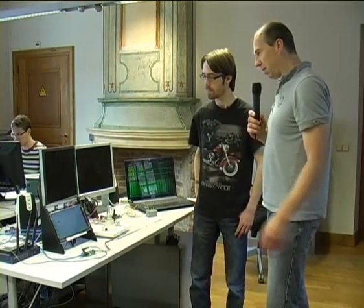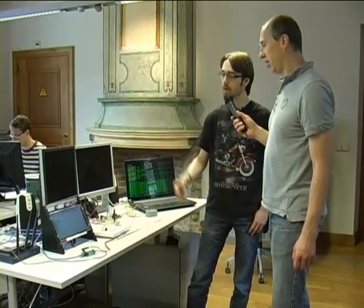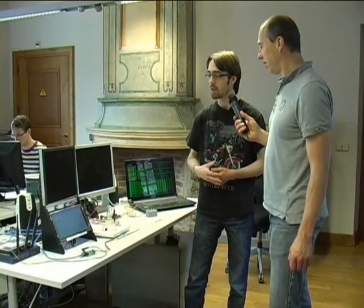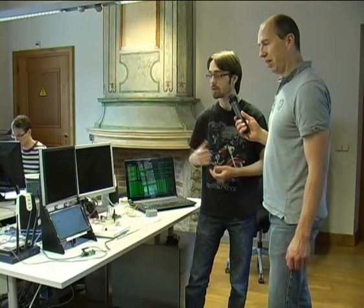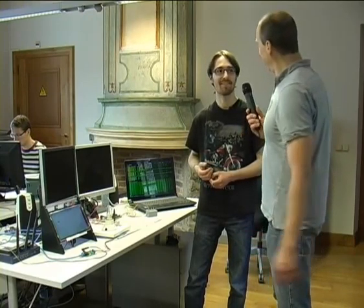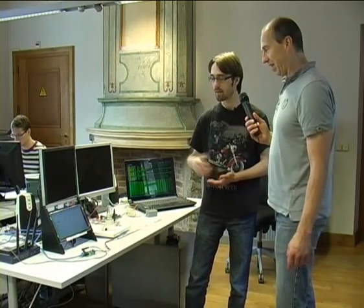This touchscreen is connected to something where you only see the display, but what kind of controller is behind it? We chose to use a BeagleBoard behind it. The touchscreen was developed purely for the BeagleBoard, which runs on a modified version of Ubuntu, a special distribution of Linux. The software that runs on it is written in Python with the PyGTK framework. Koen did the software, and his colleague Jesper, who is not here, did the hardware and the firmware.